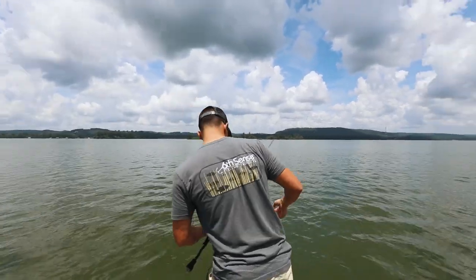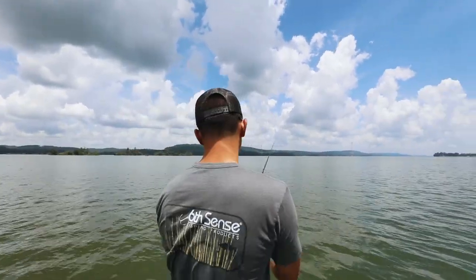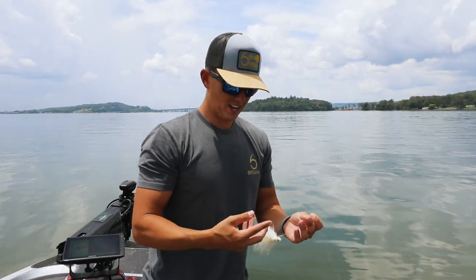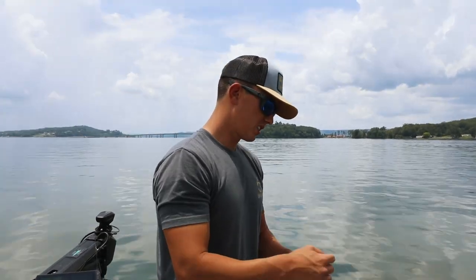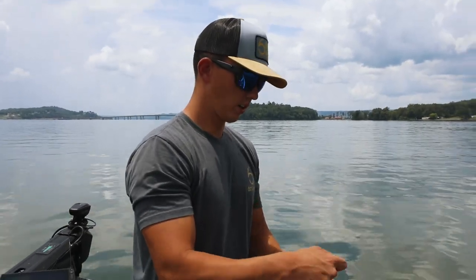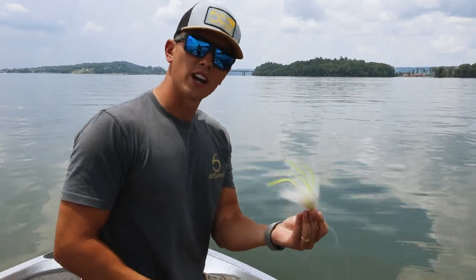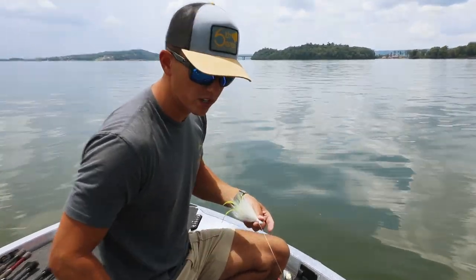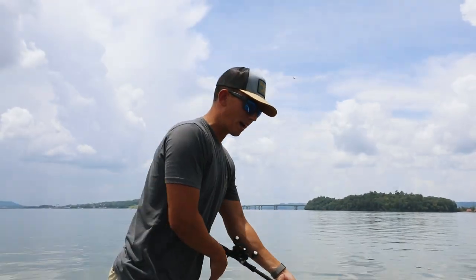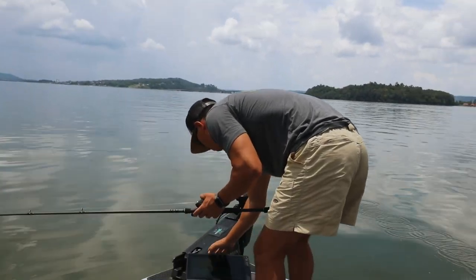I'm hung on something — I thought I was about to swing on a bite but I was just snagged. Alright, I just found some fish. Yesterday me and Trey Swindle fished together and he left this hair jig in my boat. A good friend would take that hair jig out and set it beside his rods, but I'm not a good friend — I'm going to take advantage of the fact that Trey left his hair jig in my boat because I think these fish might eat it.